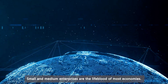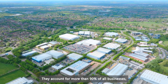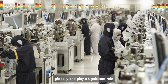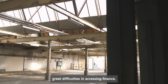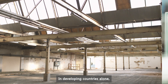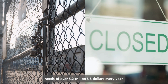Small and medium enterprises are the lifeblood of most economies. They account for more than 90% of all businesses, contribute to more than 50% of employment globally, and play a significant role in global supply chains. And yet, they chronically face great difficulties in accessing finance. In developing countries alone, SMEs have unmet financing needs of over US$5.2 trillion every year.